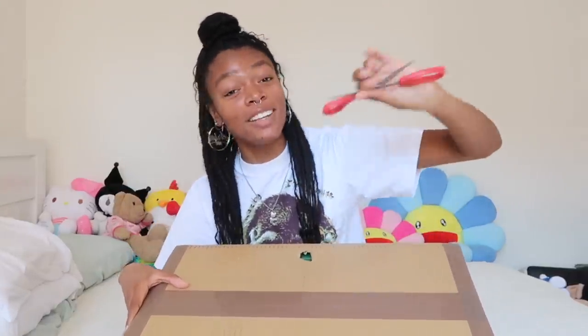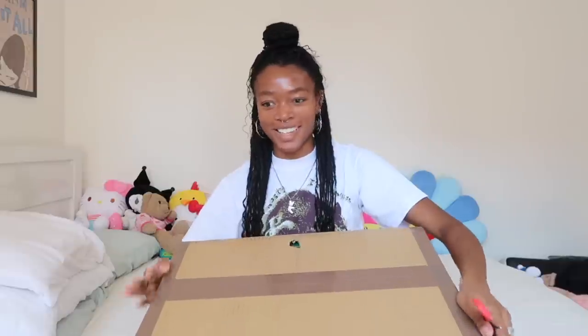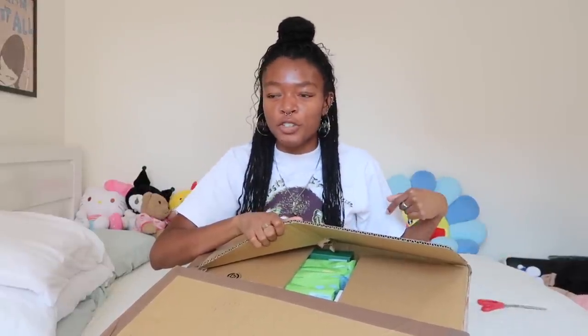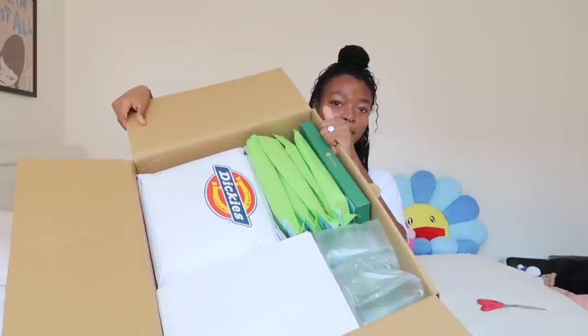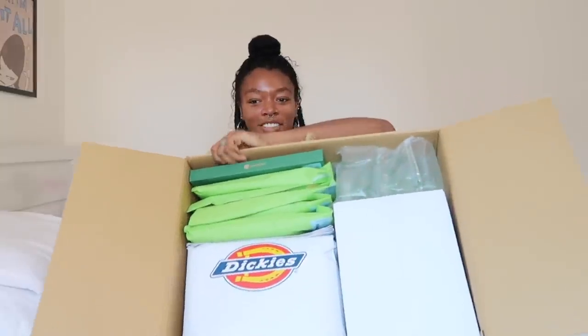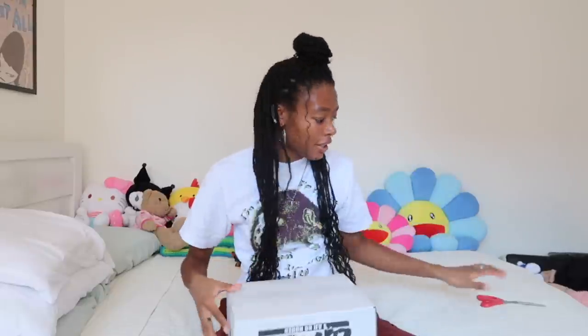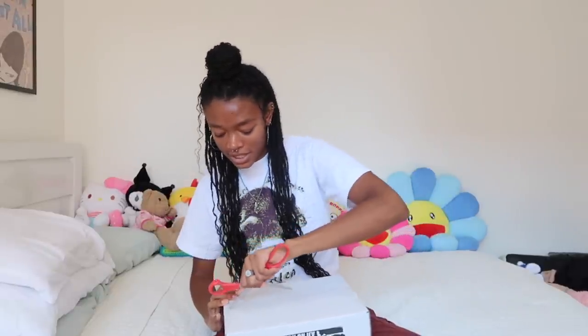Also, new scissors — many thought this day wouldn't come, but yes, I got new scissors. Let's open her up and get into this because I think it's gonna be a long one. Most of this stuff is for my fall wardrobe. I've been getting rid of a lot of stuff. There's some jackets, some sweaters, some long sleeve type stuff. Did a bit of damage. This box is literally huge. I'm gonna put it on the ground and take packages out.